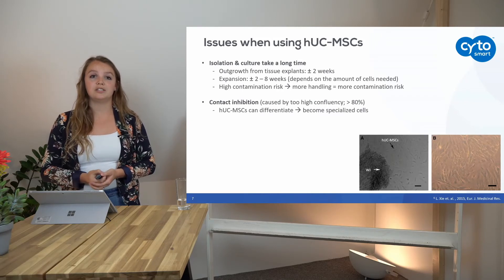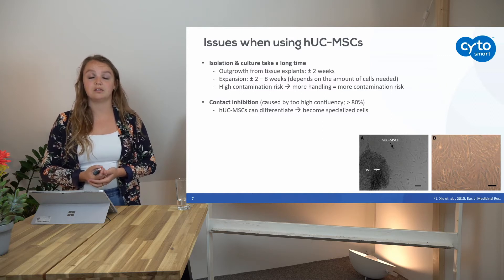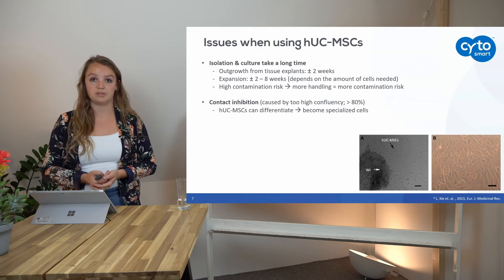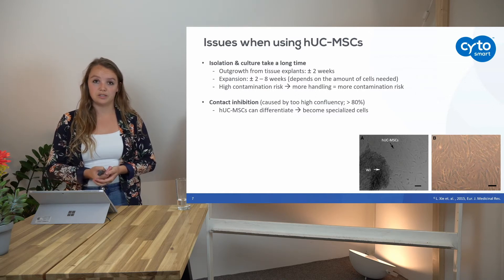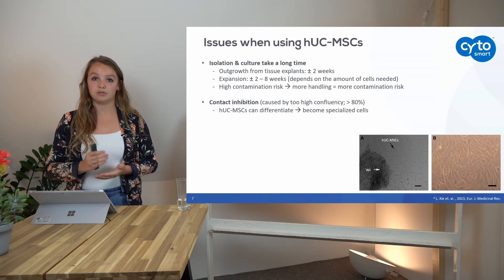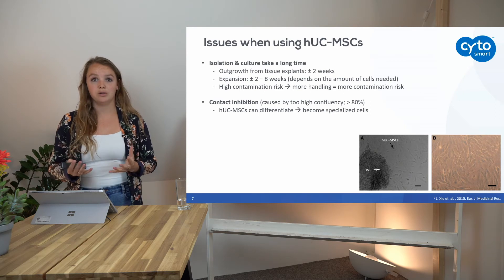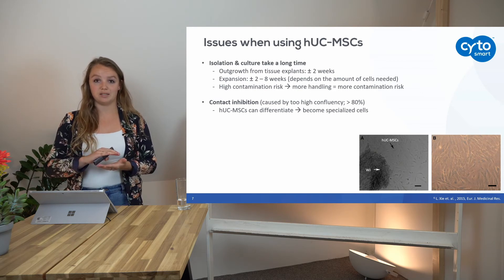The second issue is contact inhibition. By contact inhibition we mean a confluency above 80%. A confluency above 80% means that 80% of the culture vessel is covered with cells — it doesn't refer to cell number, but rather to the area covered with cells.